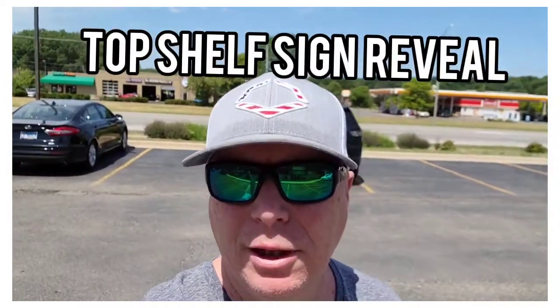What's up everybody? It is a Thursday afternoon and I'm going to do the reveal of the brand new, just put up Top Shelf Sports Cards main sign.